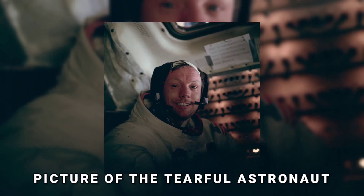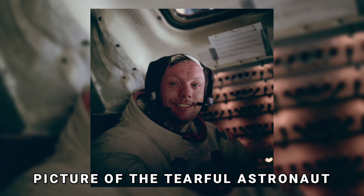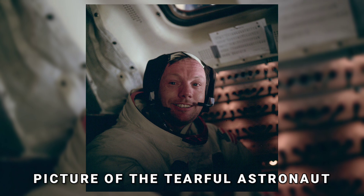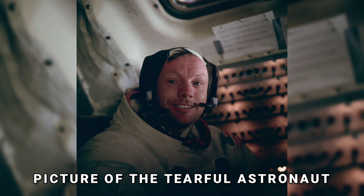Here you can see the expression of complete satisfaction, pride, and amazement — merely a proof of how far humanity has come. Just after Armstrong returned to the spacecraft and took off his helmet, Aldrin took this picture of the tearful astronaut.